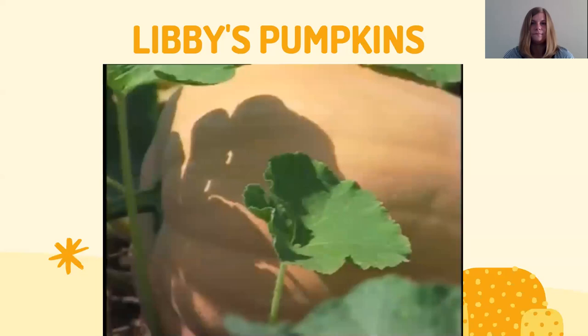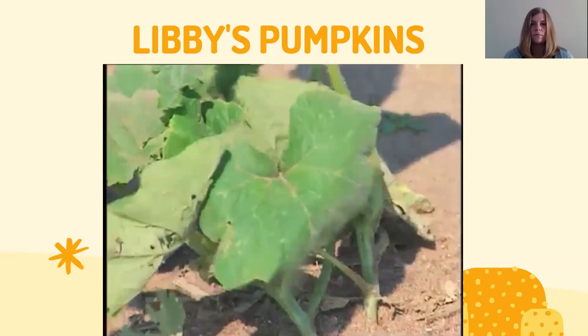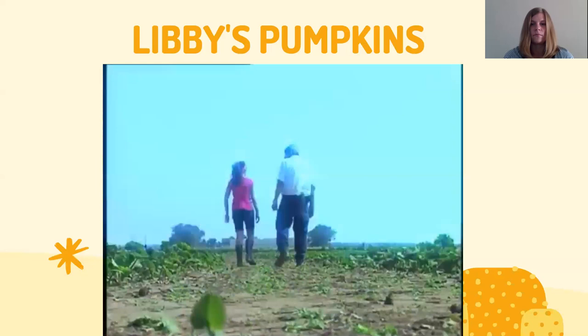The pumpkins grown for Libby's are the Dickinson variety — a variety that the old settlers brought to the Morton area back in the 1920s. It's a completely different shape and color than the Halloween pumpkin. Halloween pumpkins are very bright orange, while these are a dull tan-ish brown with much thicker meat. The secret to growing a good pumpkin? Perfect weather, good soil, and lots of sun.